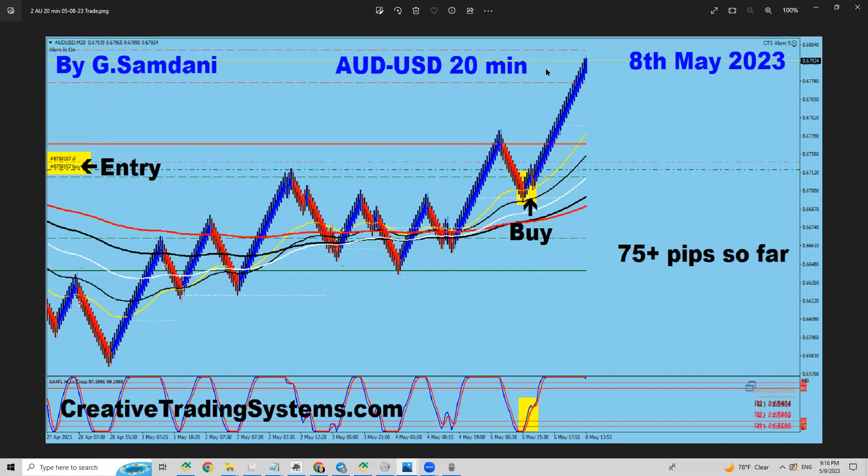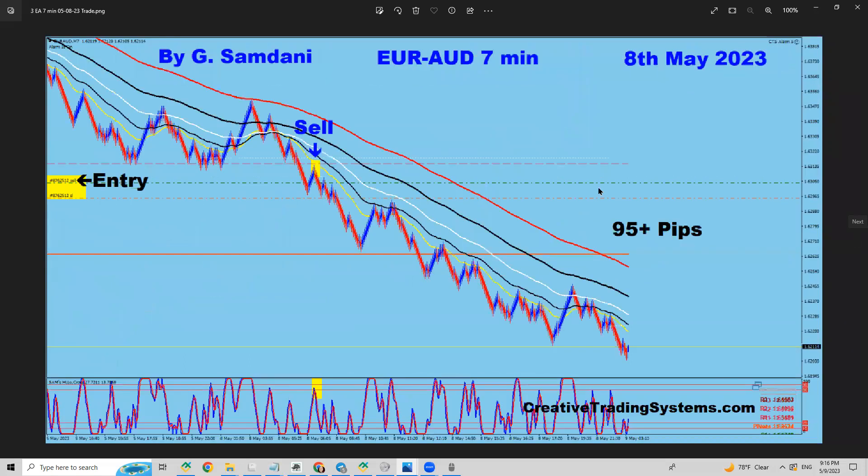Both went up. Let me also show one more from the seminar chat — Euro Aussie, all the way down, 95-plus pips, shown on my son's computer. So those are only three trades total, because the market has been very, very slow Monday and Tuesday.